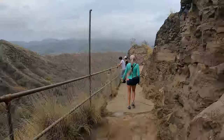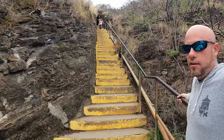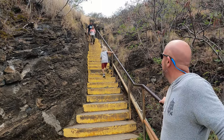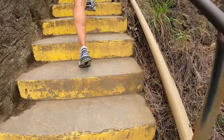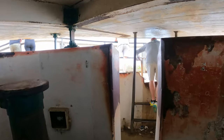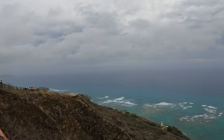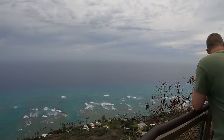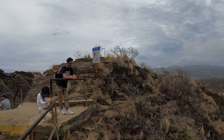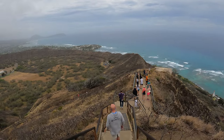The hike was an easy two miles or so — it ascends quickly with several switchbacks that lead to steep stairs. You go through a lighted tunnel to enter the fire control station, which was completed in 1911. It took us two hours round trip. I brought my drone and trekked it all the way up there, but drones aren't allowed. It's a 360-degree view once you get to the top.